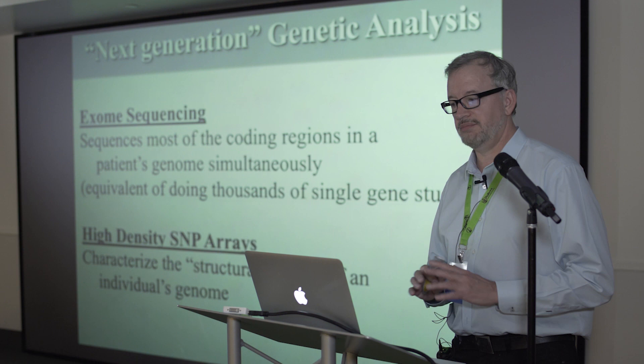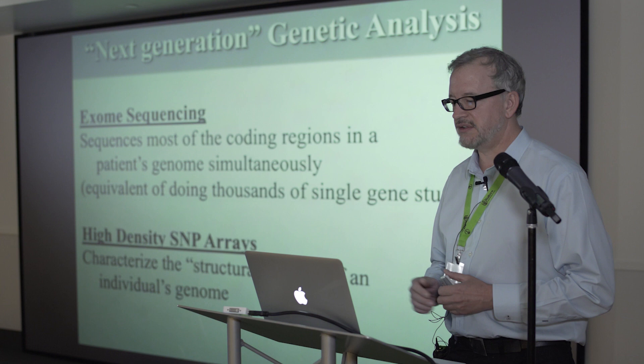Most of you have heard of one of these two studies. One is called exome sequencing, which is a study where you're sequencing most of the coding regions in a patient's genome at the same time — equivalent to studying 20,000 genes simultaneously.